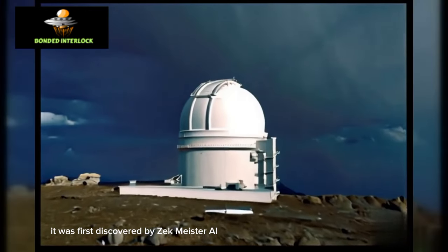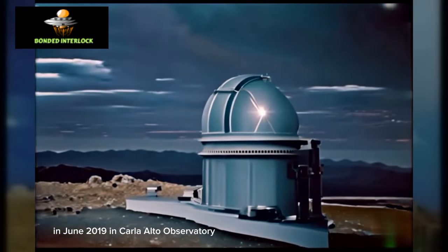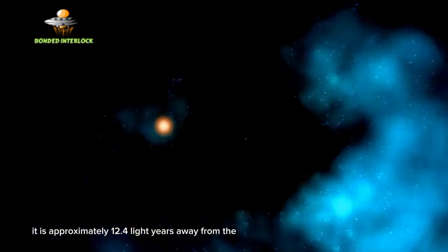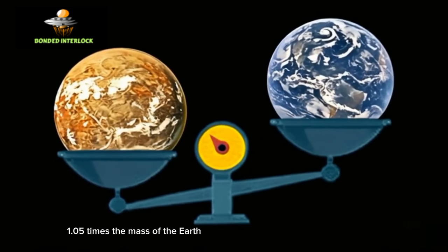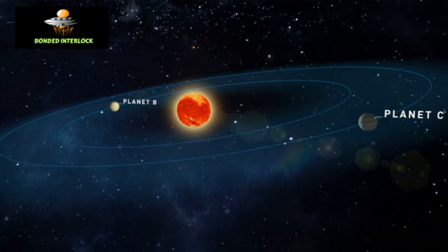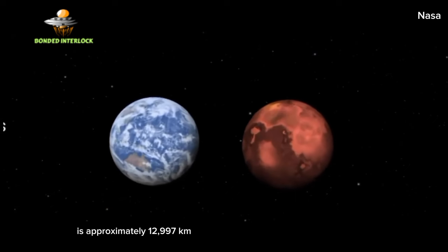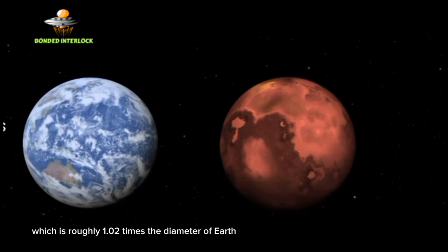It was first discovered by Zeckmeister et al. in June 2019 at the Calar Alto Observatory. It is approximately 12.4 light-years away from Earth. The mass of Teagarden's star b is 1.05 times the mass of Earth, it takes 4.9 days to orbit its host star, and its estimated diameter is approximately 12,997 kilometers, roughly 1.02 times the diameter of Earth.